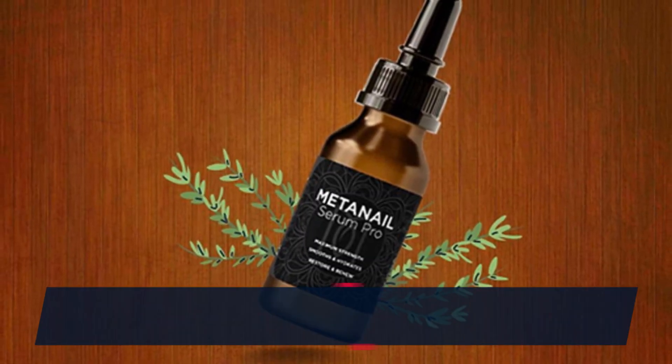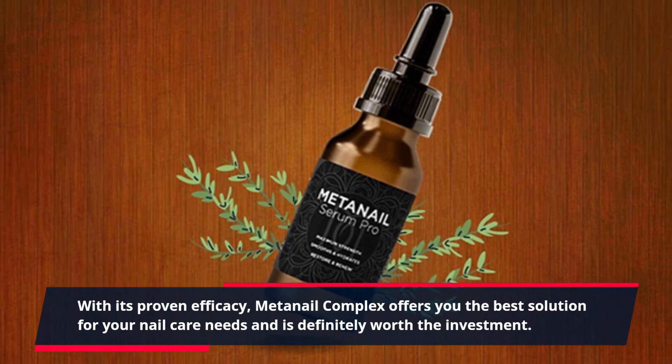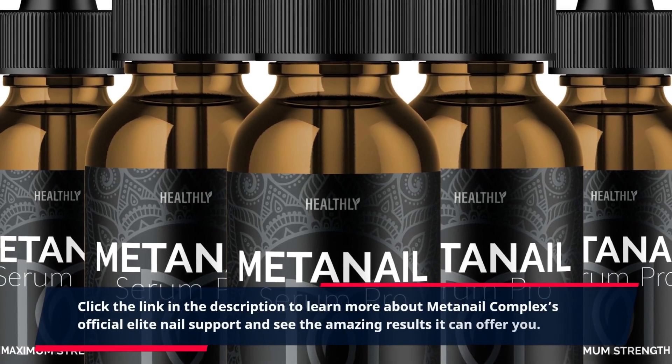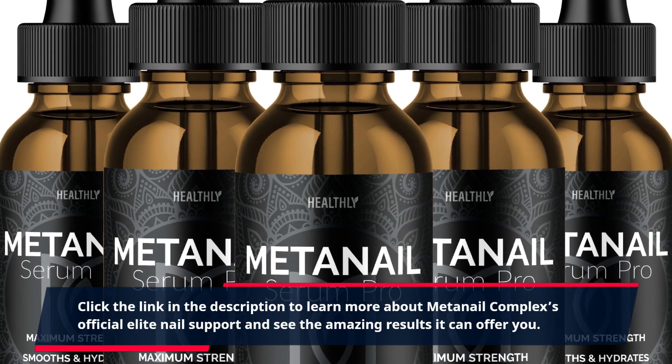With its proven efficacy, MetaNail Complex offers you the best solution for your nail care needs and is definitely worth the investment. Click the link in the description to learn more about MetaNail Complex's official elite nail support and see the amazing results it can offer you.